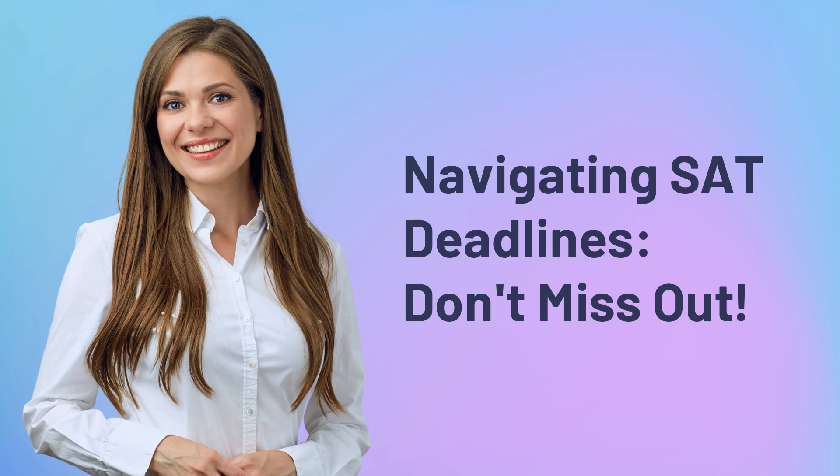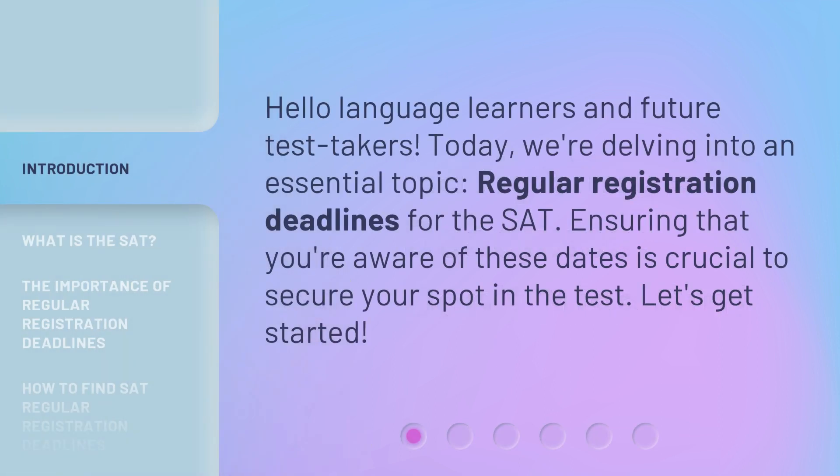Navigating SAT deadlines — don't miss out. Hello, language learners and future test takers. Today we're delving into an essential topic: regular registration deadlines for the SAT. Ensuring that you're aware of these dates is crucial to secure your spot in the test. Let's get started.